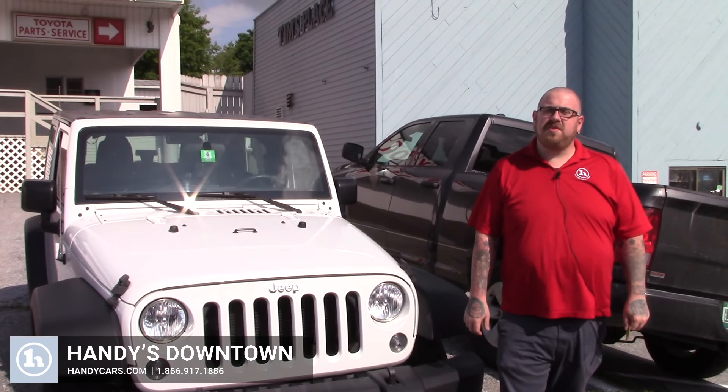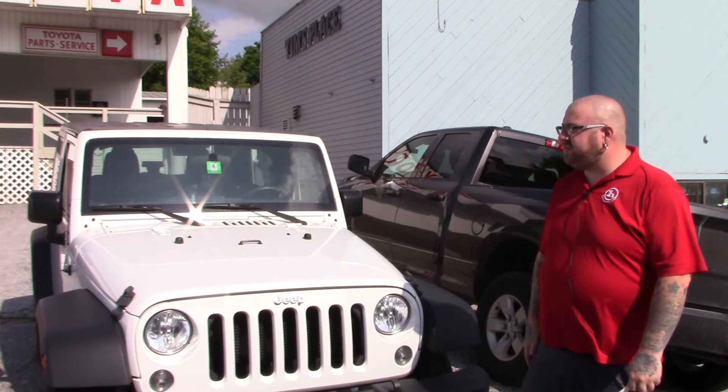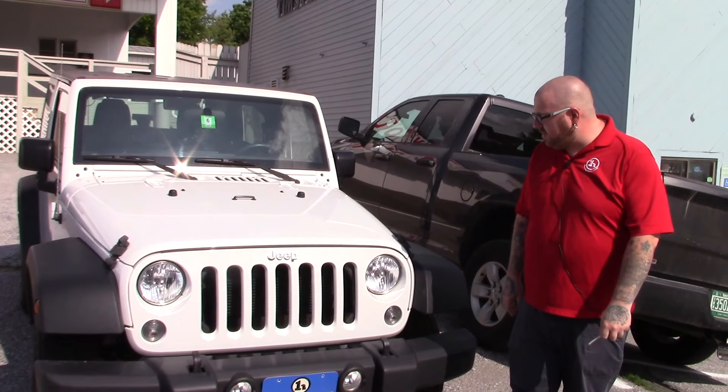Hello Patty, Nick Lambert here from Handy's Downtown. Thank you for calling in to speak with me about this 2015 Jeep Wrangler Sport that we have here. Just wanted to make a quick video to introduce myself and to go over the Jeep with you.